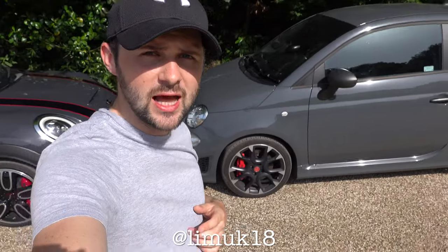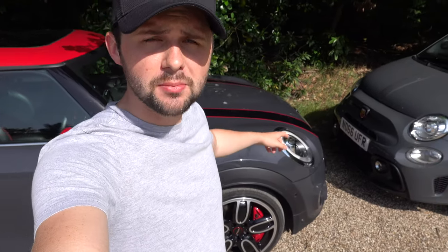Welcome back to the channel and welcome to a battle — a battle of the hot hatches. Behind me I have an Abarth 595 Competizione and also behind me I have a Mini John Cooper Works. I'm going to go through the outside, the inside, the performance and the cost to see what's best. So, what is best? Let's find out.